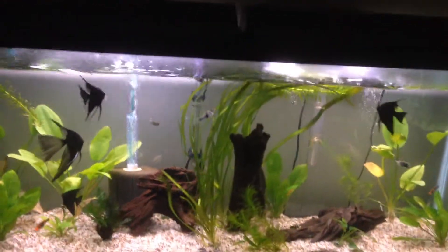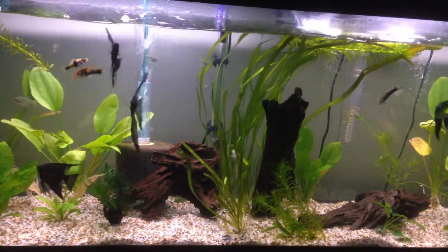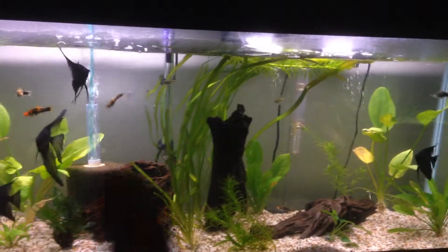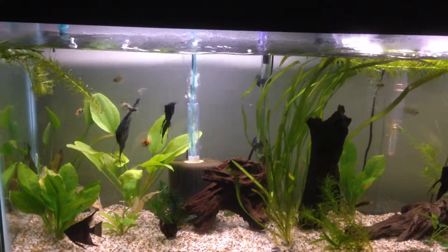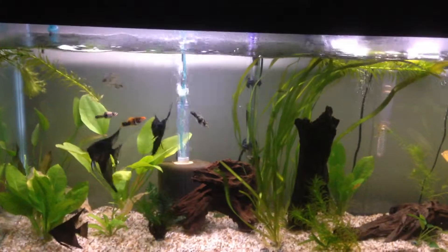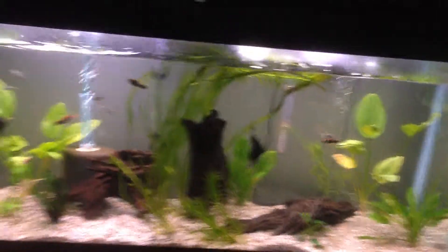This lady and this guy right here, they're about to spawn again. Originally they were a day behind this one over here on the right, but she waited and so she's about to spawn really soon. I think they're trying to come over and take over this side of the tank, but I did put another plant with broad leaves over there so they'd have an equal plant.